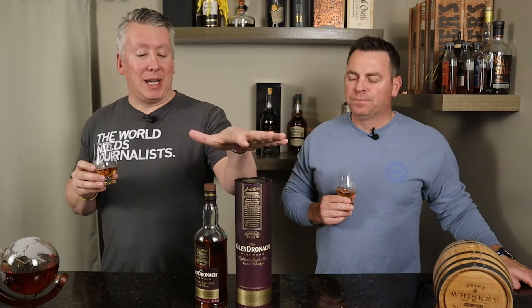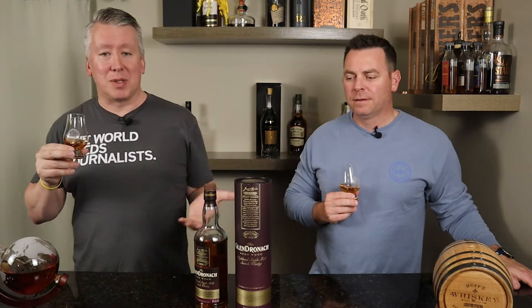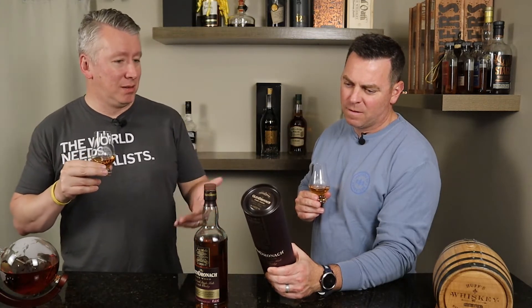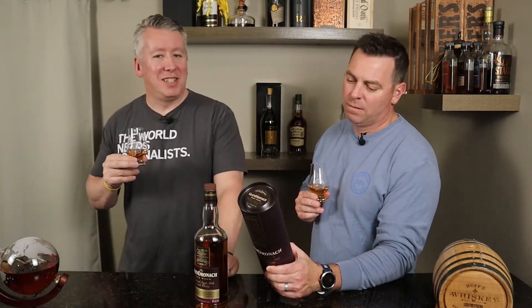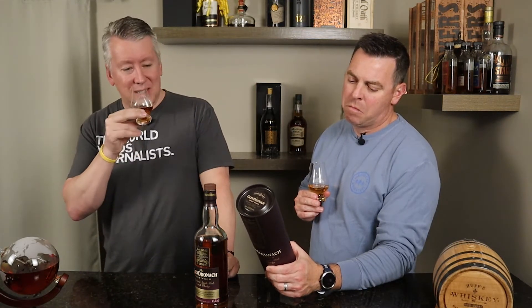So 1826 is what they date back to. This is a 92-proof Scotch — pretty solid, getting better. It is a single malt, 100% malted barley. And Glendronach is actually owned by Brown-Foreman — pretty recently too, like 2015, so fairly recent.